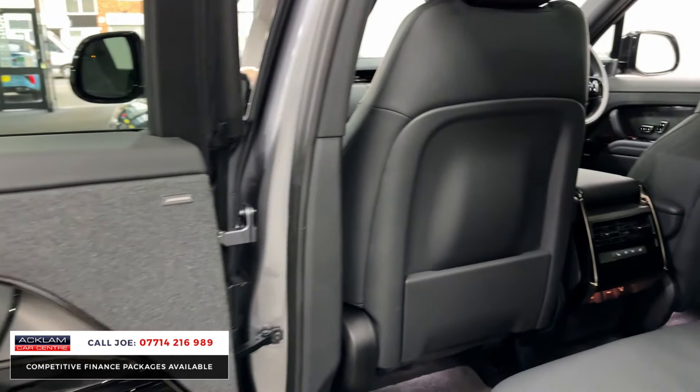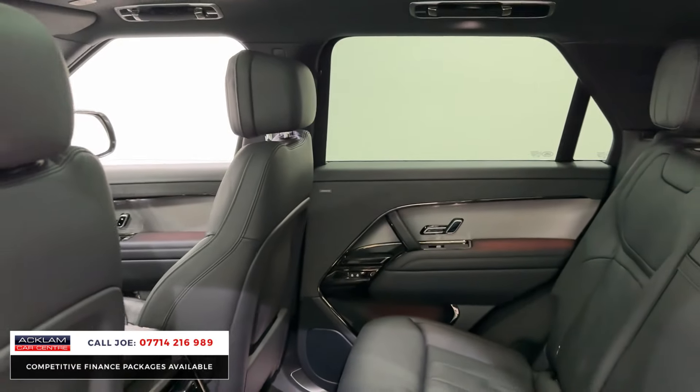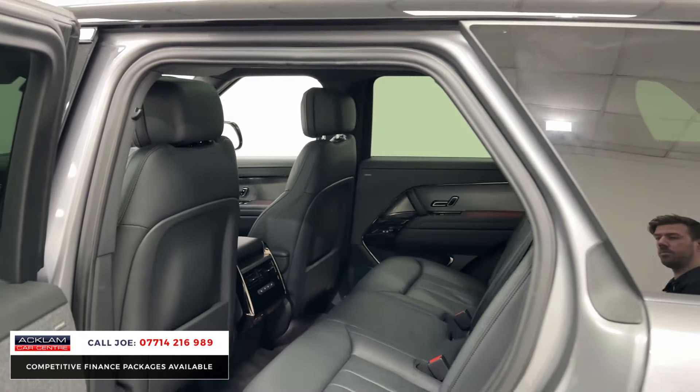In the back, you have the rear heated seats, lots of space, that full leather continues, fully fitted mats, three-point seat belts, and that centre armrest also does come down.